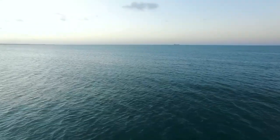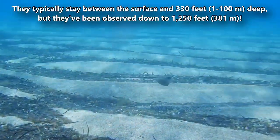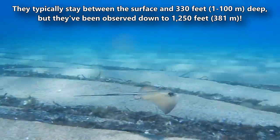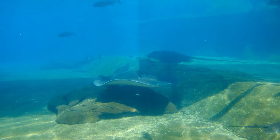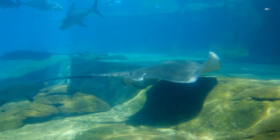These rays are not often seen in their natural habitat because they swim over the deep, open ocean. They typically stay between the surface and 330 feet deep, but they've been observed down to 1,250 feet — down into the ocean's twilight zone, where light barely penetrates. It's for both these reasons that these fish are rarely seen.